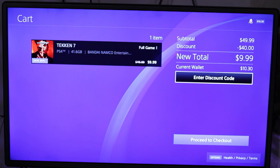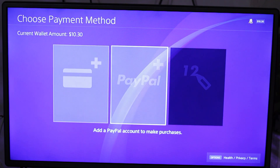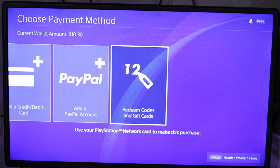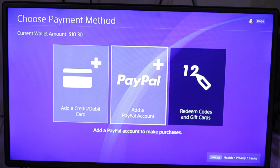So if I press on 'Proceed to Checkout' it should automatically buy the game, but it is showing me to add a credit card, PayPal, or redeem a code. This is the problem that I am facing, and maybe you are facing it too — that's why you're watching this video.